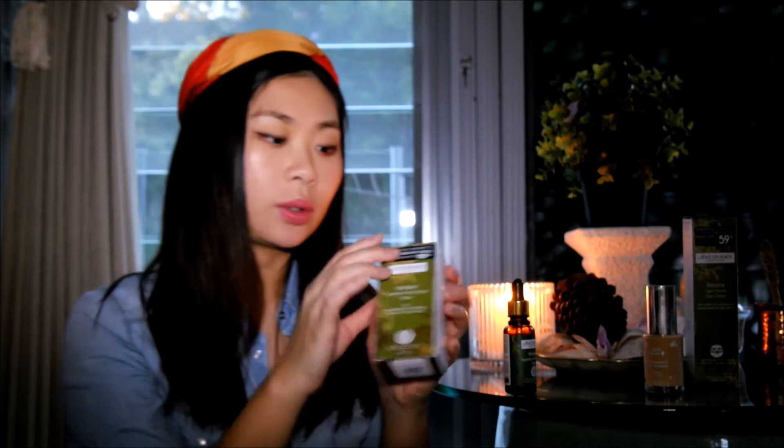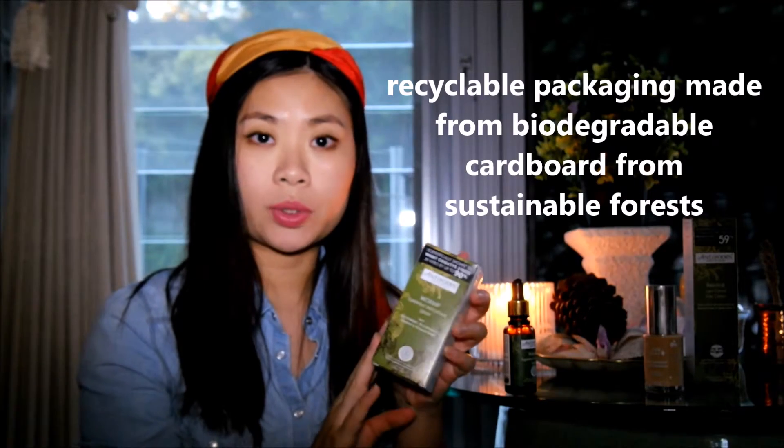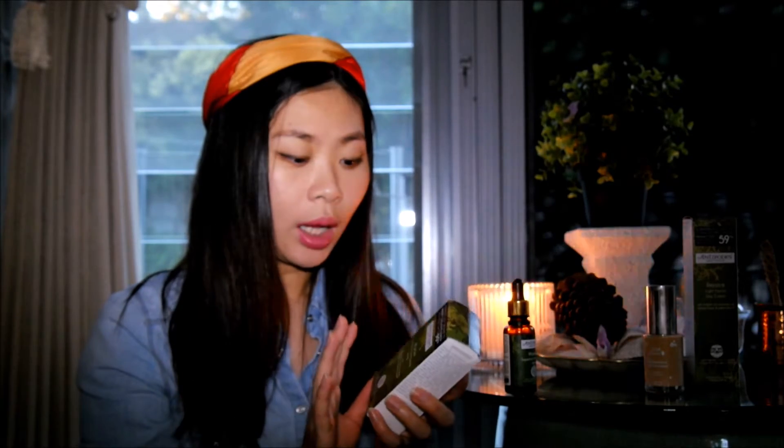The packaging is also a big plus — it's in a beautiful glass bottle, not plastic. The box it comes in is a paper box made from sustainable forest materials and is fully recyclable. That's another big tick for the company. Antibodies always does great things for the environment and makes sure they are a responsible organisation.